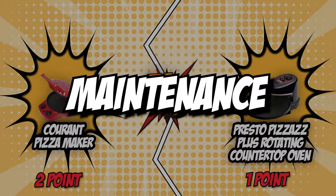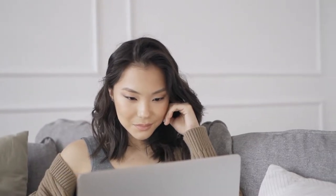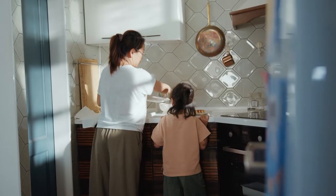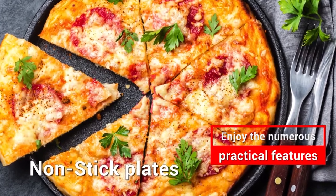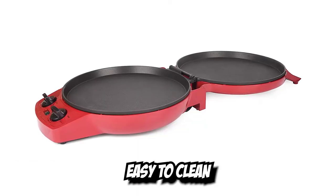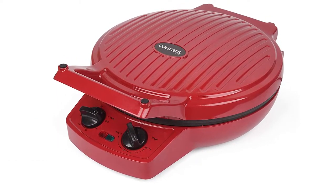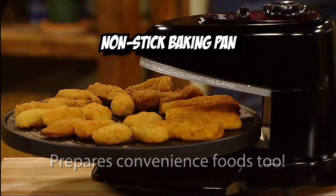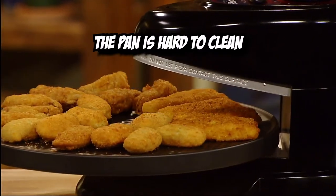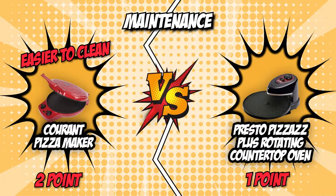The third category is maintenance. Before purchasing, be sure to take a look at how easy it is to maintain the pizza oven — ideally one that requires the shortest cleaning time. Current features a nonstick coating on its cooking plates for easy cleaning; you can put it over the sink and clean it with soap and a sponge, or simply wipe it down. Much like the competition, Presto also features a nonstick baking pan. However, its honeycomb design makes it slightly harder to clean. With a simpler and smoother pan design, Current has the upper hand and takes the point in this round.